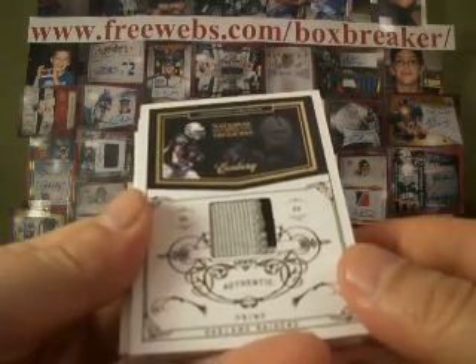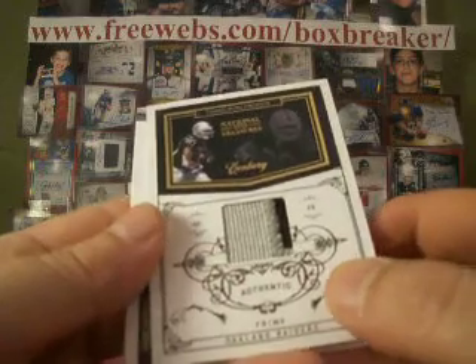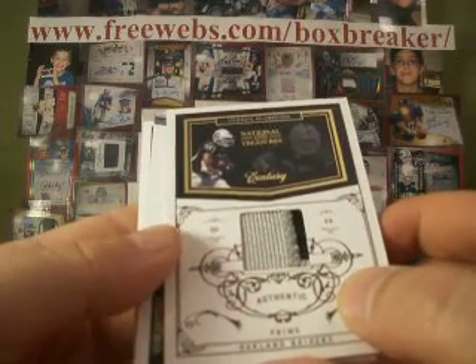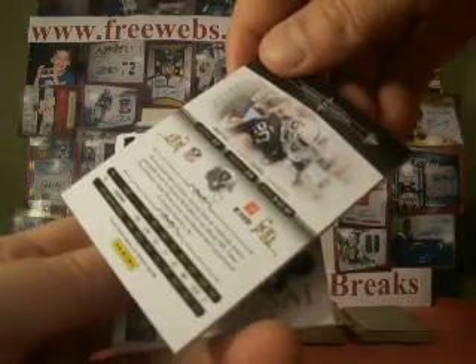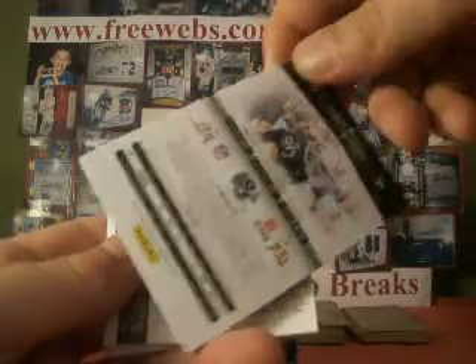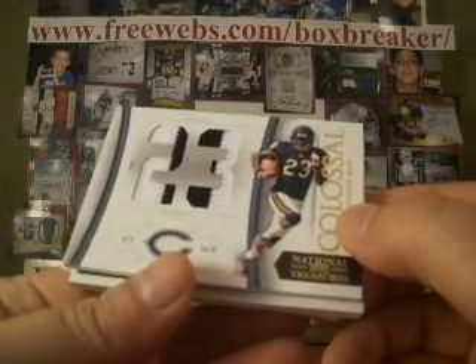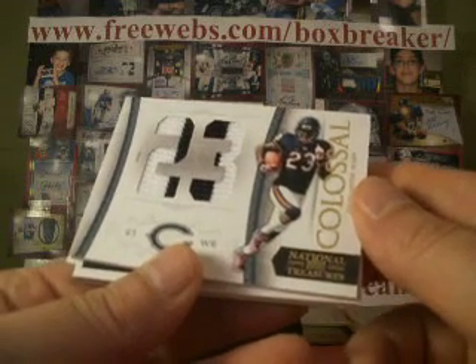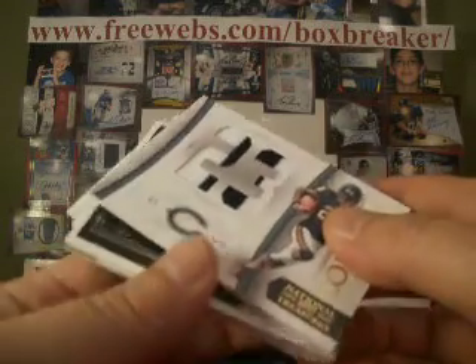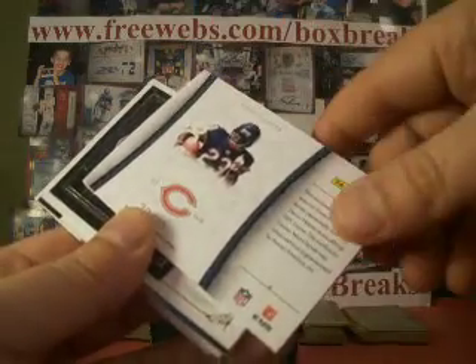Then we've got a Darren McFadden two-color patch, or prime jersey — the Raiders is Hayes Spook, I hope I'm saying that right, number 21 of 50, just missed the jersey number. And then a Devin Hester for the Bears, nice knit jersey, two-color — Bears is 11-11-11, so you get the Hester, numbered 20 of 25.